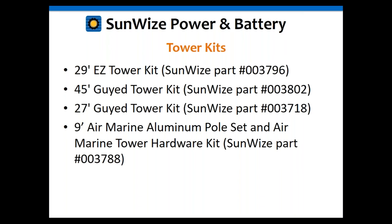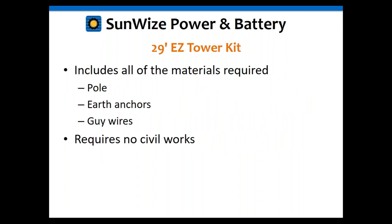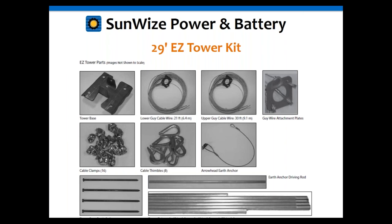The easy tower kit includes the pole, earth anchors, and guide wires. It does not require civil works. Everything comes in one kit. You can see from the photo: you've got your tower base, guide wires, anchor, cable clamps, and the pipe sections — depending upon where the guides attach.